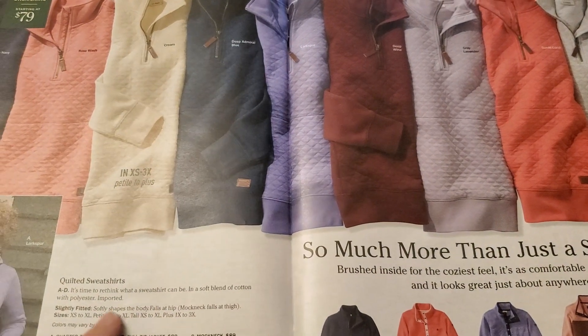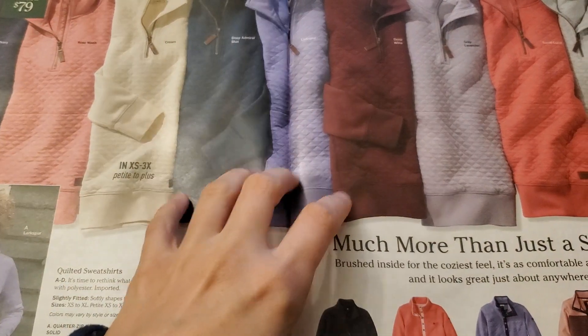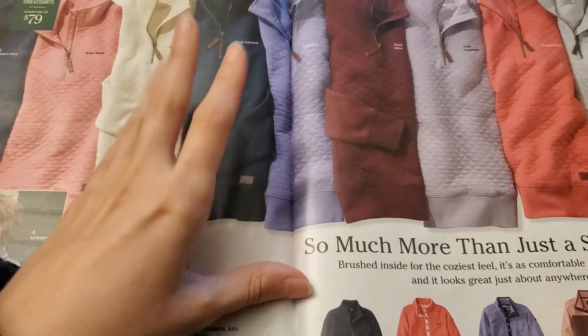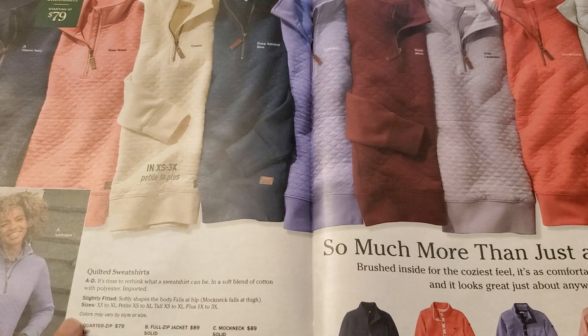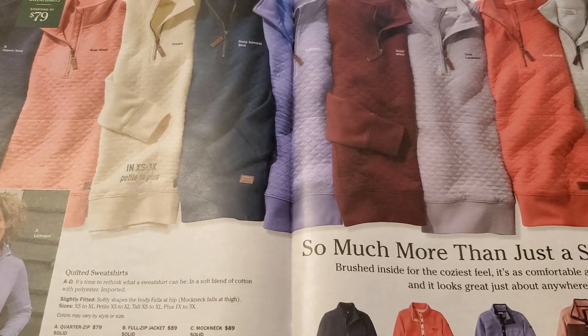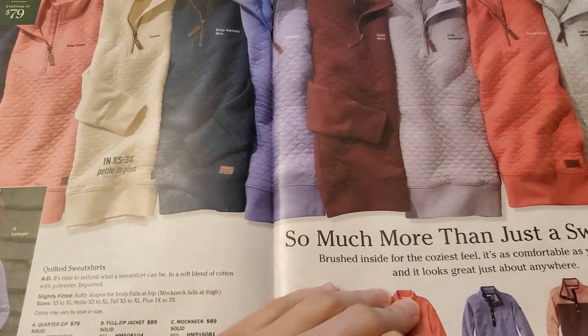Let's see. If you hear noise in the background, my cat is using the litter box, so it will sound like her litter. Let's see these — the quarter zip is $79, the full zip is $89, and the mock neck solid is $89.